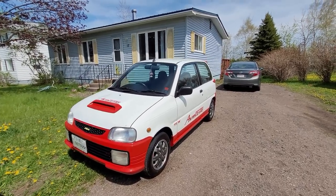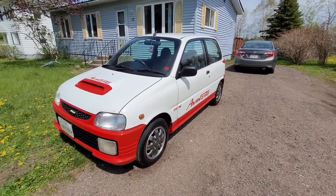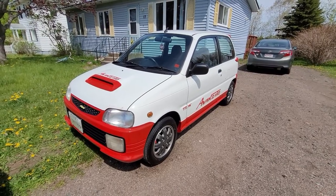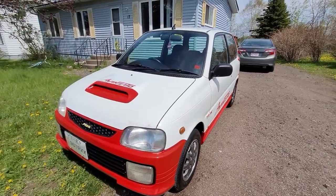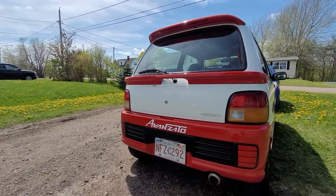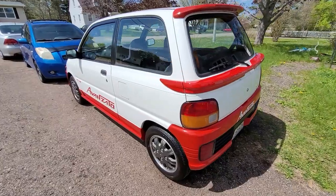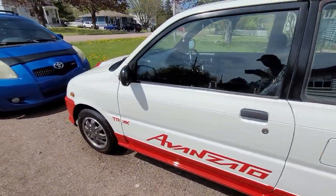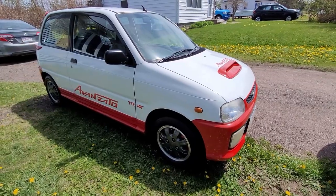And how do you say that trim? The TRX Avanzato - it's a little avocado! So this is a kei car, correct? These are basically Japanese legislation, limited to 660cc's. How long have you had this? Almost a year now. I've done about 7,000 kilometers with it and it hasn't given me an issue.